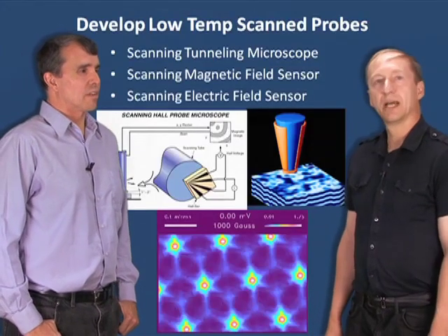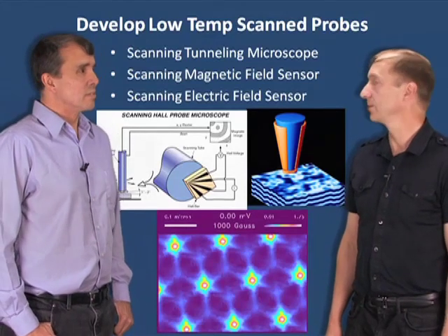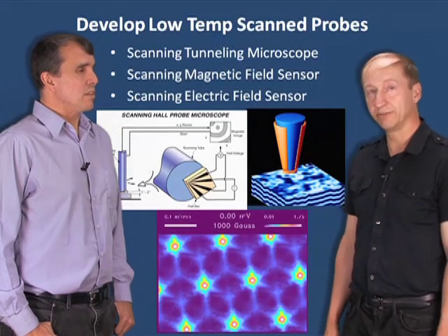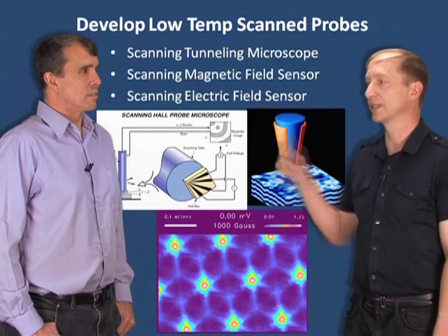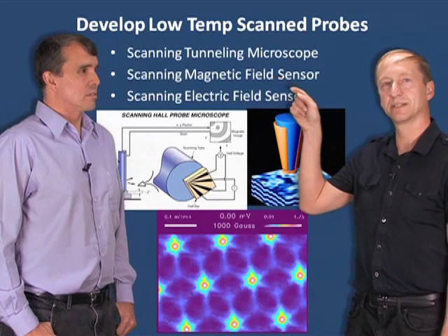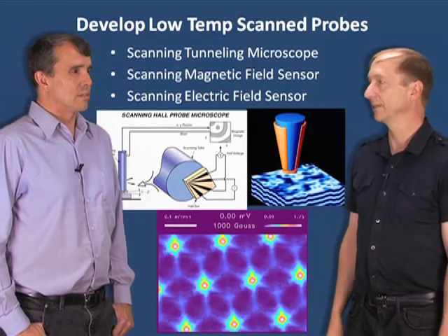Meanwhile, I was also at Bell Labs, and I was focusing on scan probe microscopy, particularly at low temperatures. This was an exciting field at the time. I was trying a few different variations of scan probe microscopes to sense tunneling current, magnetic field, or electrical field, and actually had a lot of fun with that.